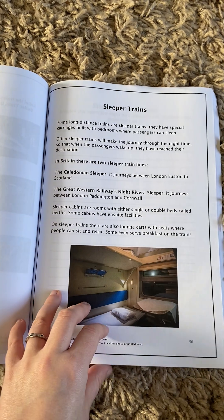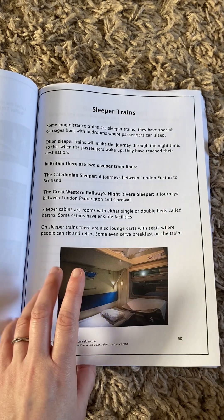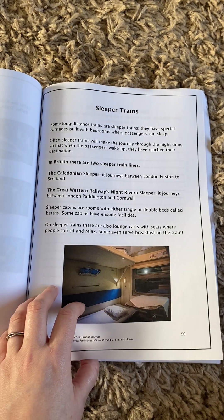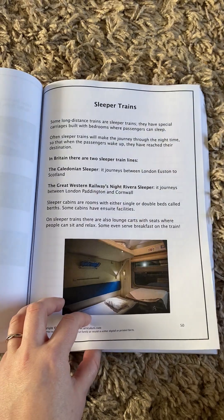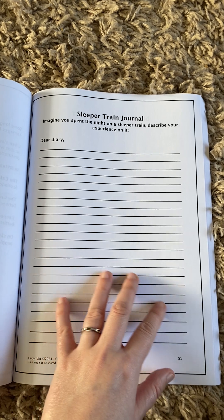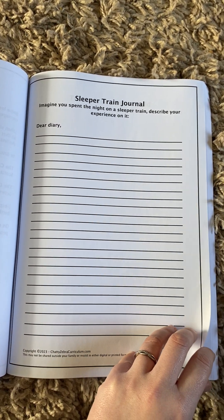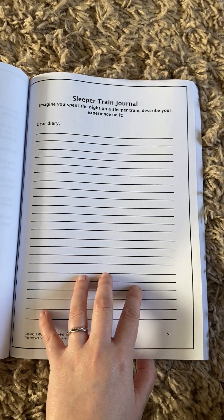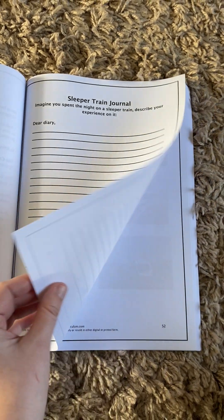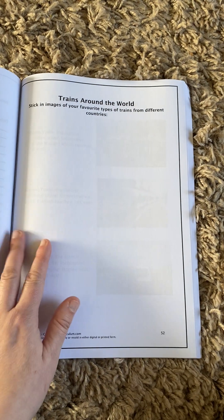I have a friend who went on a sleeper train last year and it sounds absolutely amazing — so much fun. I'm hoping we can maybe do this at some point in the future, I think Titch would love it. So this one is writing a diary account — more of a creative writing activity unless you've actually been on a sleeper train. If not, it's thinking about what it would be like, what you might do, and how you might feel.